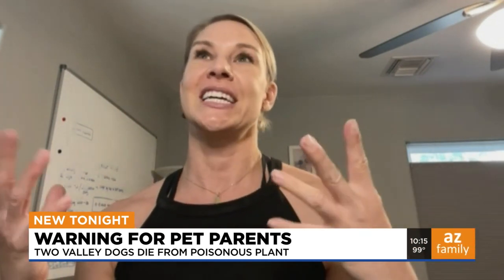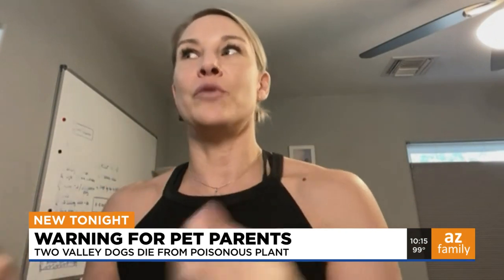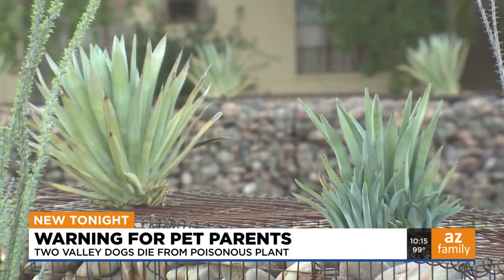The neighbors didn't know what it was, and they feel horrible. Janine says she doesn't blame them — it's just very frustrating that we have control of what's in our yard in terms of what's growing and knowing what's poisonous or not, but we don't have control of what's in other people's yards.